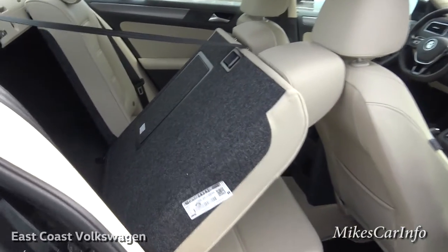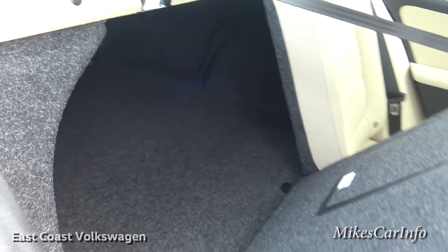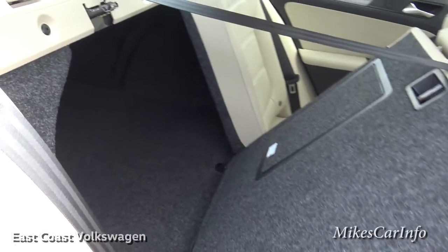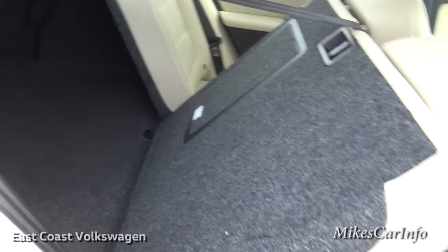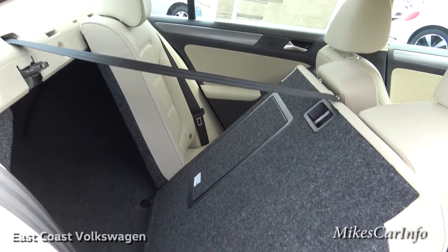I folded the seat down a little bit so you can see that they do fold down to increase your cargo capacity. The opening is very substantial, especially considering it's a 60/40 split. Just this one side right here is a pretty good amount of room, so you can put a big box in there and still have a passenger on the other side.